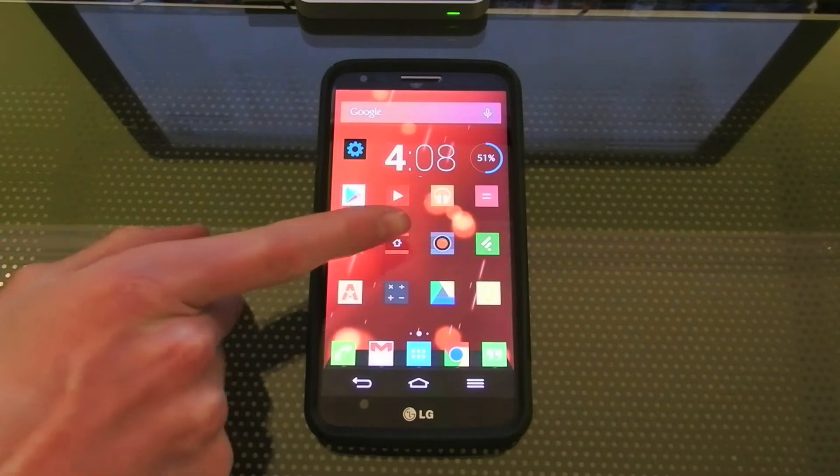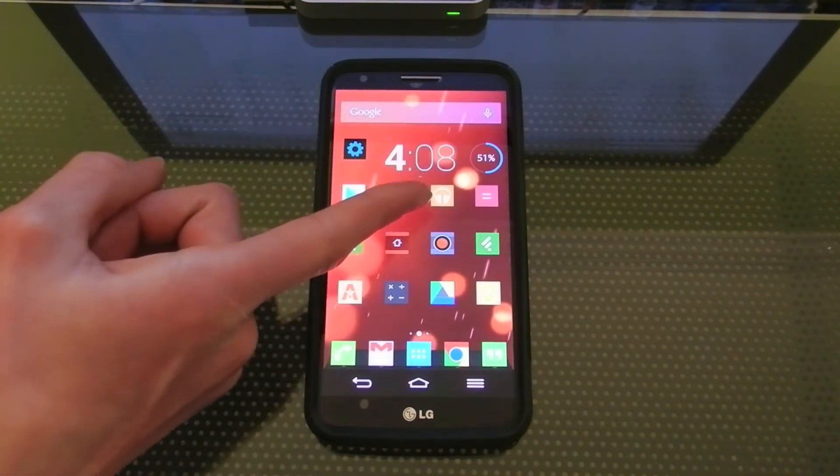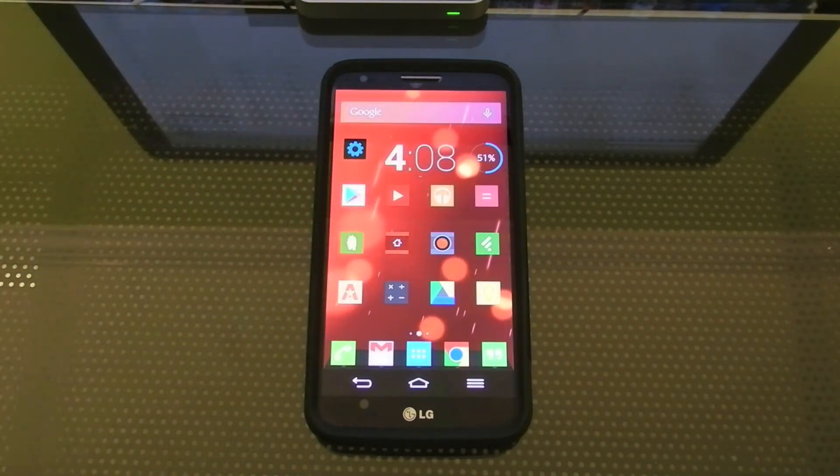Over here I have Feedly — this is where I manage all my RSS feeds. I use Google Play Music for all of my music. It's all in the cloud, none of it is on my device.